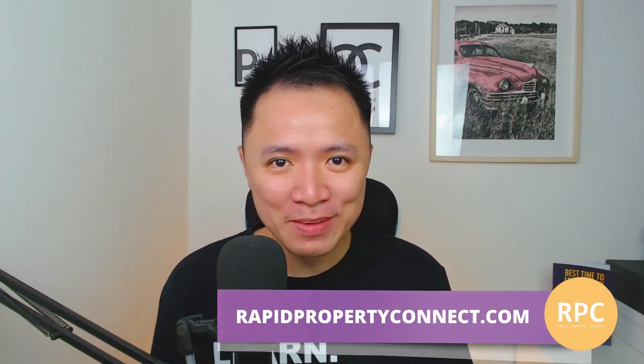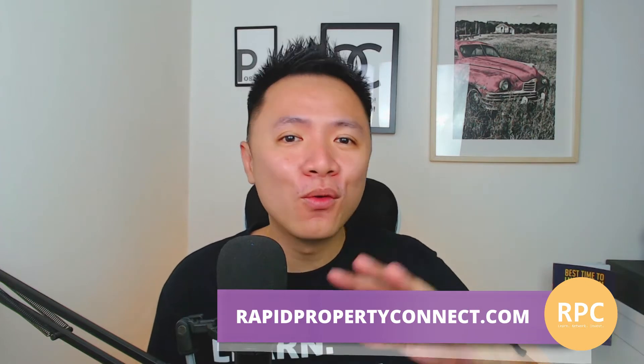These days, you can literally learn anything on the internet. For example, if you want to learn about investment, you can go to Investopedia — that's the best website to learn anything about investment. And if you want to learn about property investment, you can head to my website, Rapid Property Connect. You can read all the free stuff there. And if you watch all my videos on Facebook, YouTube, and Instagram, then I can assure you, you are 60% there to become a property investor.